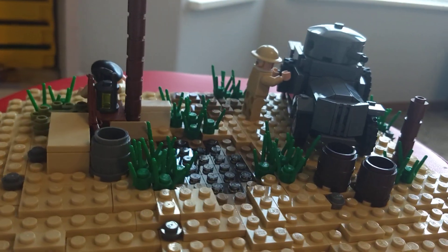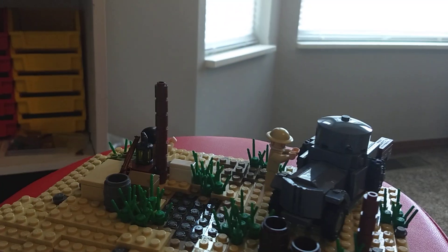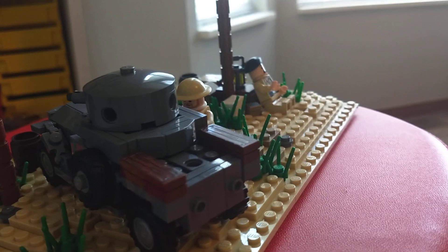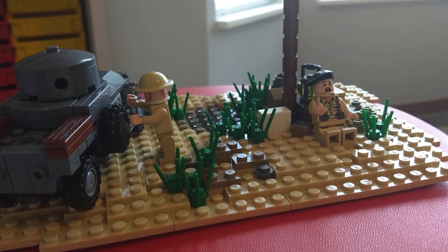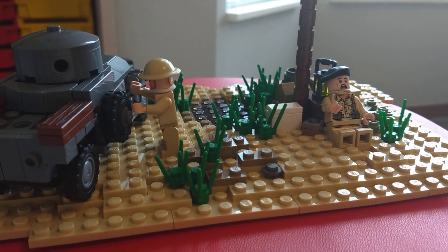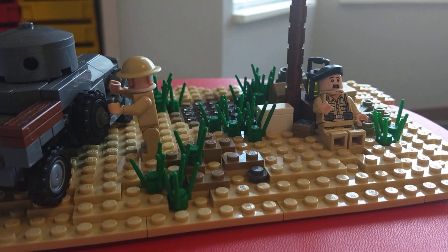We have barrels and grass because of course it is an oasis, so there will be plants on this side of the desert. Hopefully you guys enjoy the build — see you guys in the next one!